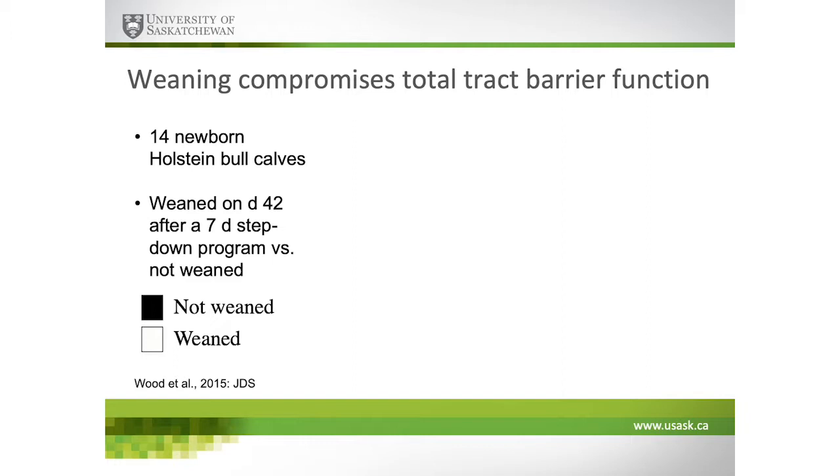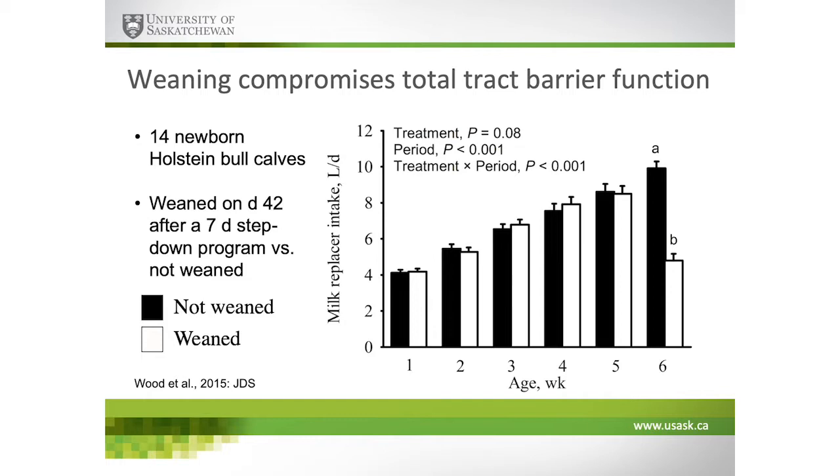The gut is doing a lot more than just holding digesta, propelling it through, and facilitating digestion and absorption. It also needs to ensure selective nutrient absorption, prevent harmful molecules from crossing, and continually sense the luminal environment to maintain homeostatic mechanisms. I want to emphasize that some of the things we do under normal production practices might actually compromise the gut's ability to maintain these essential functions.